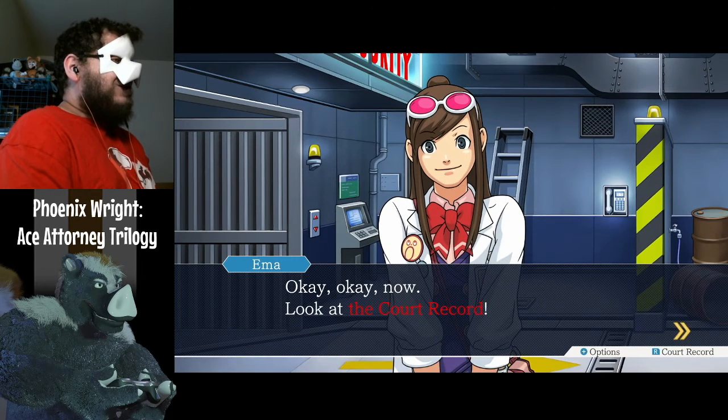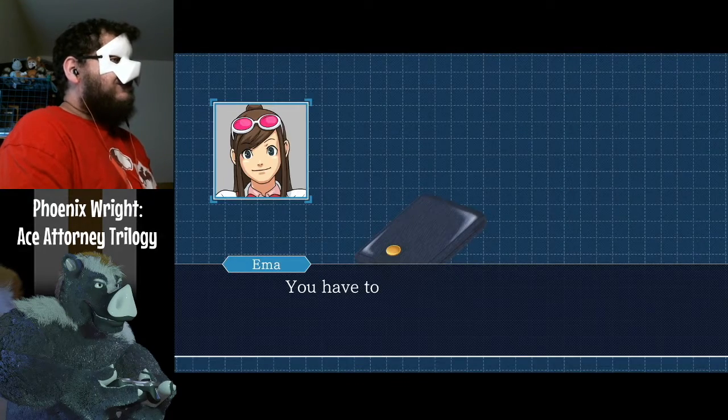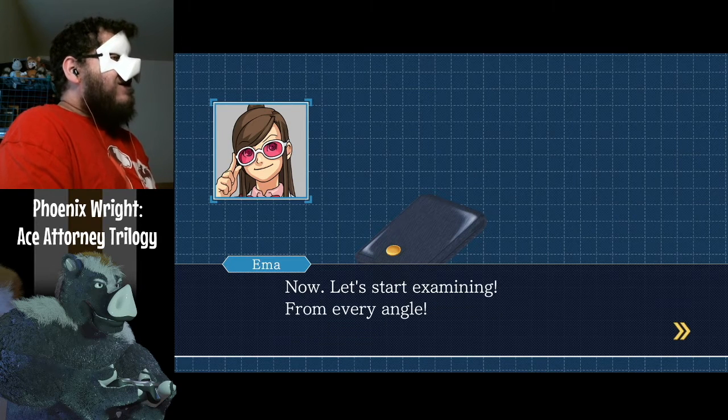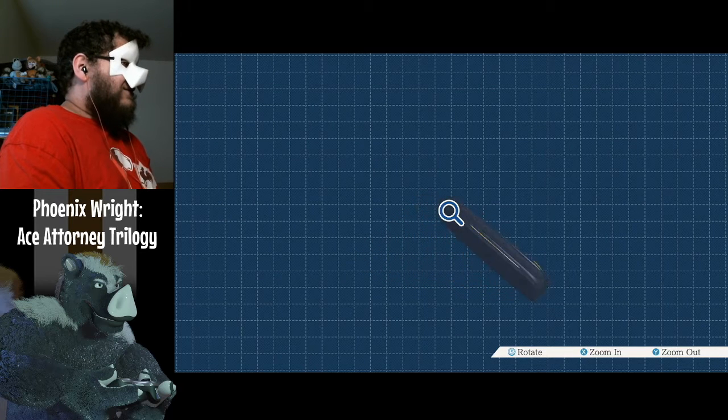Look at the court record. You have to be sure to examine evidence carefully on all sides. Now let's start examining from every angle. I have a thing to rotate with. Isn't that nice?